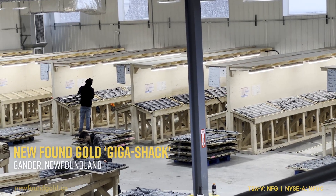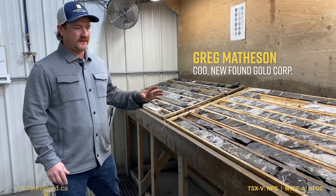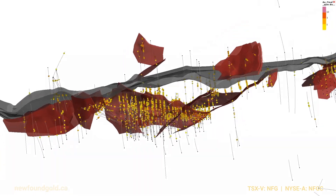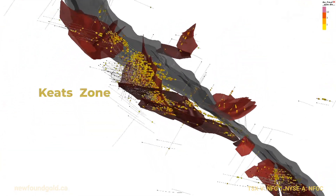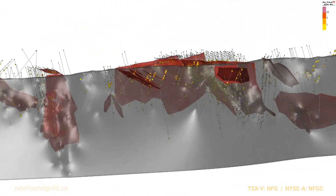We're here at our core logging facility in Gander, Newfoundland. Today what we'd like to look at is a fairly impressive drill hole intercept from a new discovery target that we've located on the west side of the Appleton Fault, called the Keats West Zone.